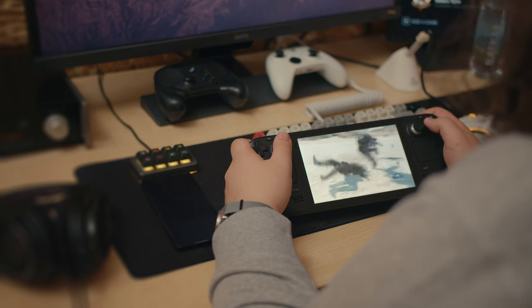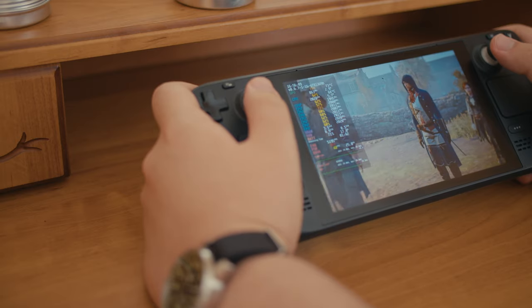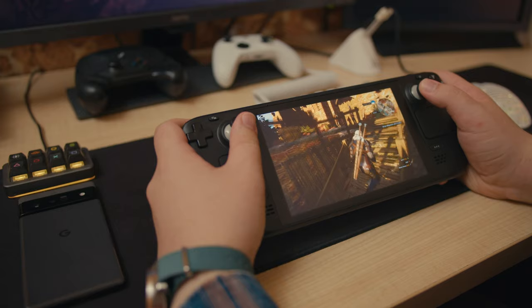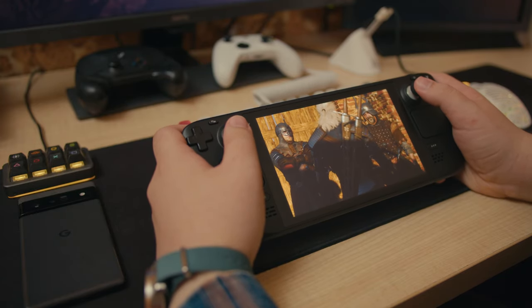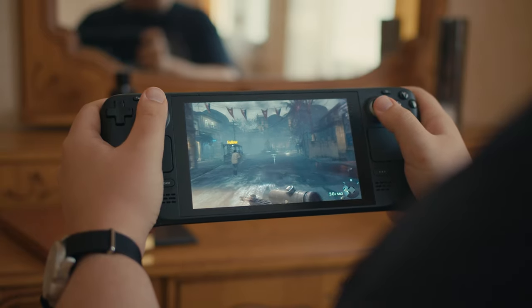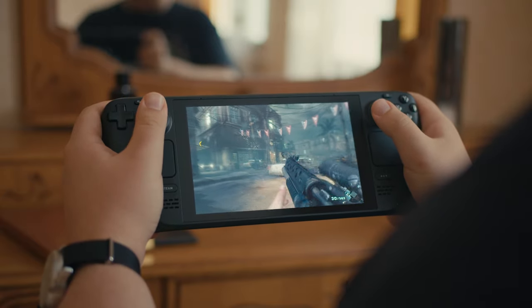Valve did their best to give us tools to find the perfect balance between battery life and performance, and I'll talk about them in a minute. But graphically demanding games still consume too much power to play on the go. The same applies to fast-paced action games and especially first-person shooters.